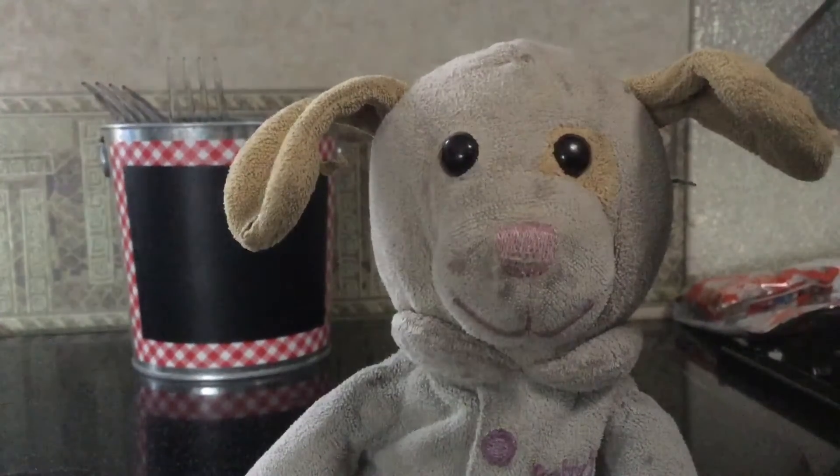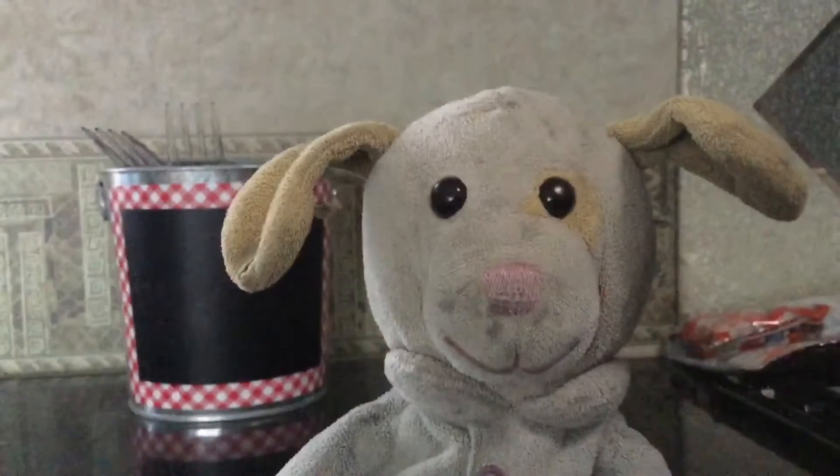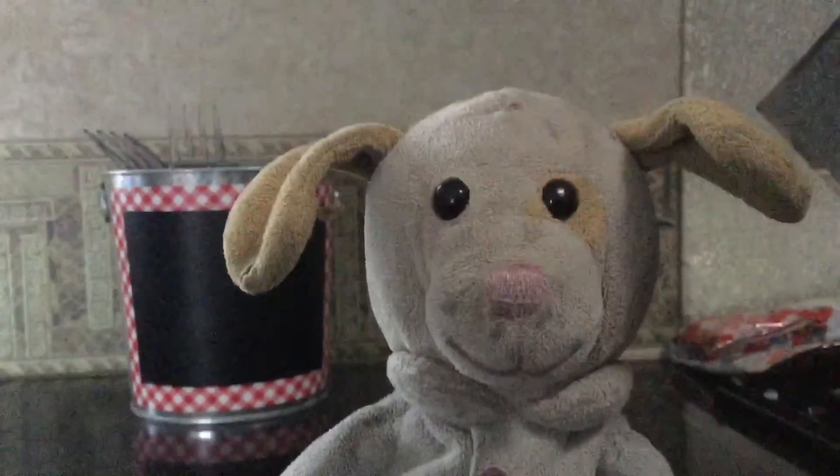Hello everybody, my name is Lucas and today I will be vlogging, giving you a tour of my brand new Million Dollar RV.